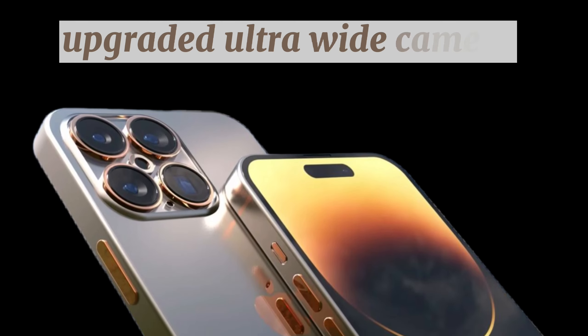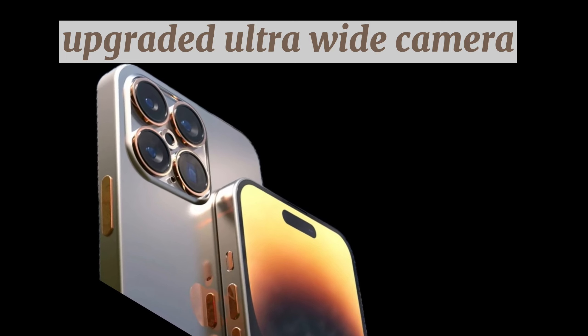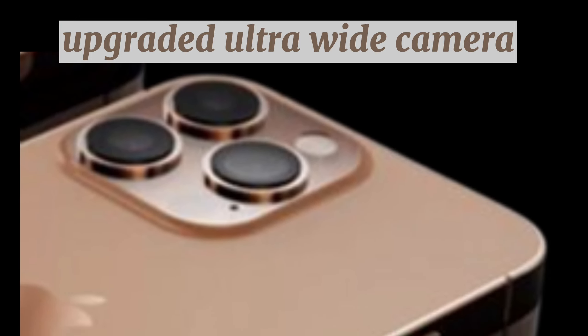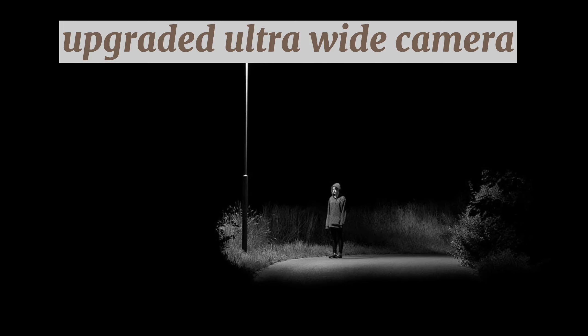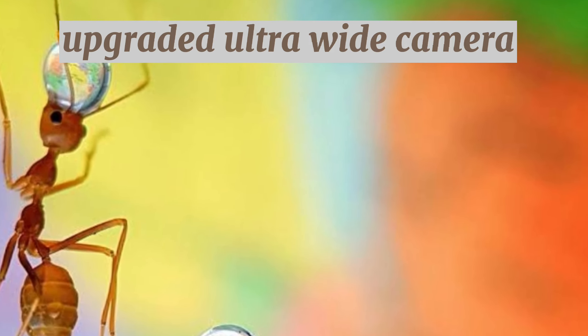Upgraded ultra-wide camera. According to multiple reports, the iPhone 16 Pro and iPhone 16 Pro Max will both get an upgraded 48-megapixel ultra-wide camera this year. The change should mean that the ultra-wide camera is much better in most shooting situations, but particularly in low-light environments. Images will also offer more detail and improved color, while the increased resolution will offer added flexibility in editing and post-processing.